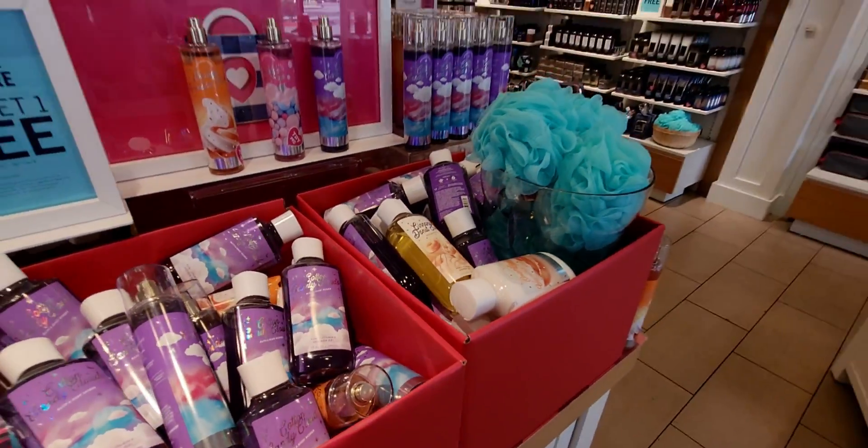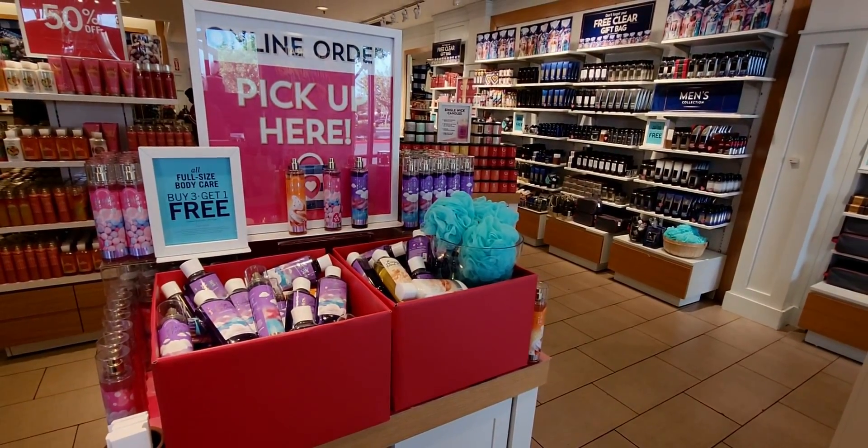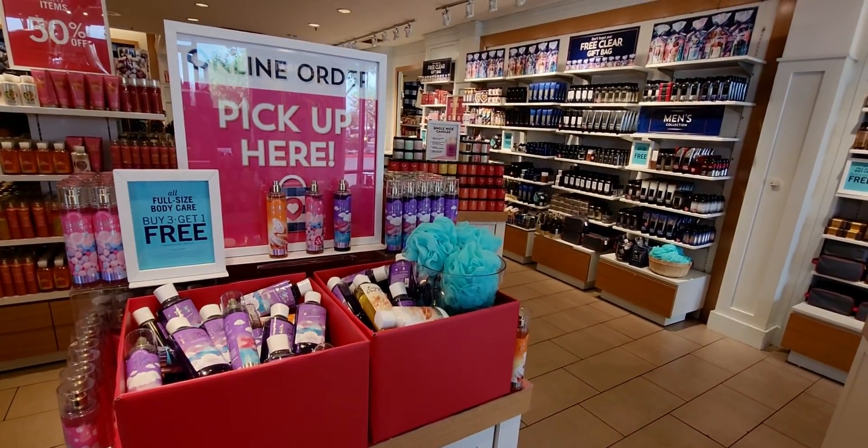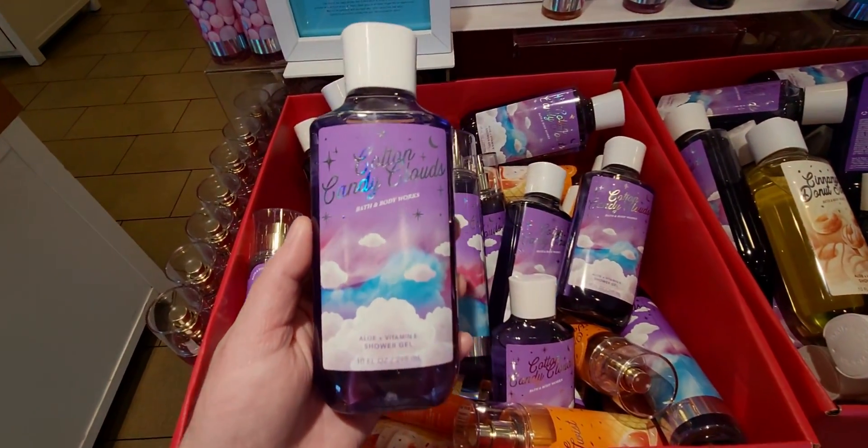SAS Saturday — they moved it up to June 11th! I'm so excited. Right now it says buy three get one free, but these items will be part of the SAS on Saturday. So here we have Cotton Candy Clouds.